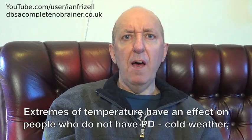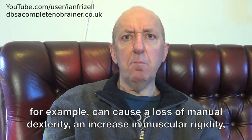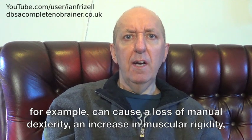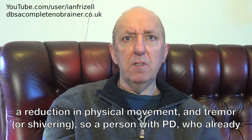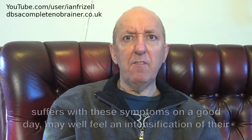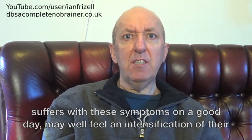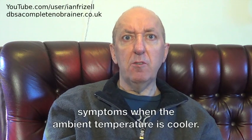Extremes of temperature have an effect on people who do not have PD. Cold weather, for example, can cause a loss of manual dexterity, an increase in muscular rigidity, a reduction in physical movement, and tremor or shivering. So a person with PD who already suffers with these symptoms on a good day may well feel an intensification of their symptoms when the ambient temperature is cooler.